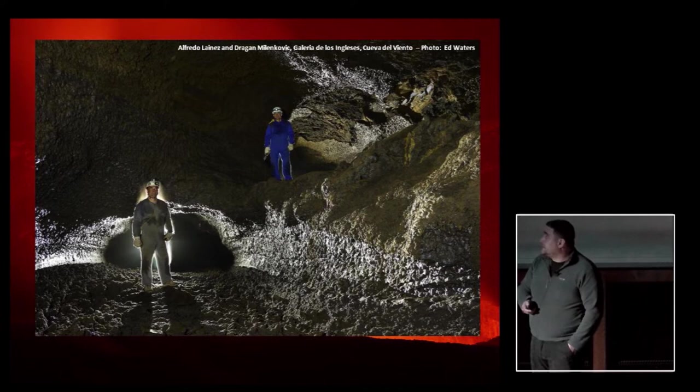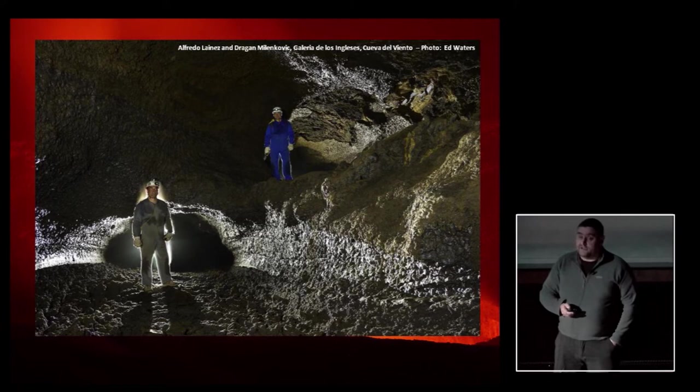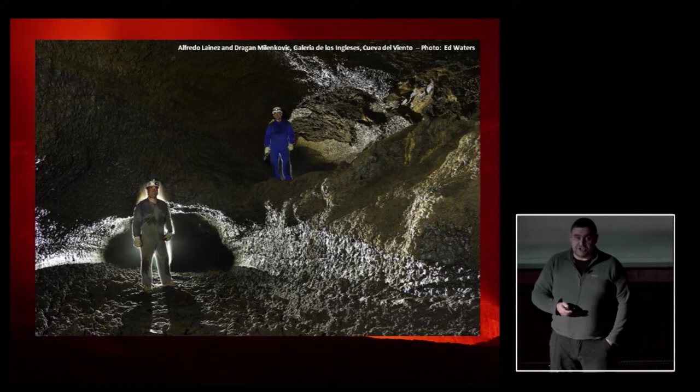That was important because it made it, at the time, the world's longest lava tube — quite a coup for British cavers. Up until then, it had largely been American cavers pushing caves in the continental USA. But here we had some British cavers finding the world's longest lava tube.